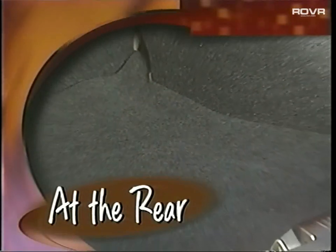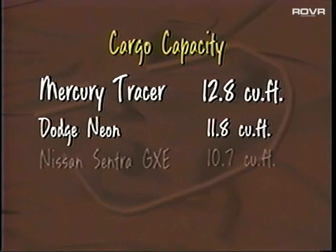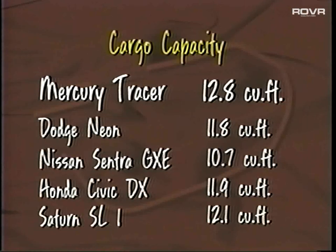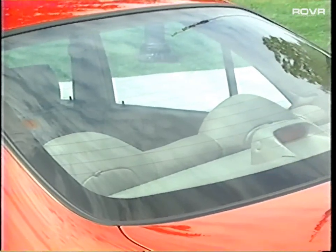Tracer sedan models offer plenty of cargo area versatility — 12.8 cubic feet of luggage volume, bettering the likes of Dodge Neon, Nissan Sentra GXC, Honda Civic DX, and Saturn SL1. The low lift-over design makes loading and unloading easier, while the 60/40 split fold-down rear seat backs allow for maximum storage area flexibility. Tracer LS also provides a standard rear window defroster to help keep the rear window clear of fog, ice, and snow.